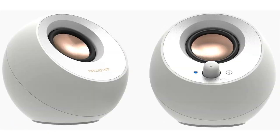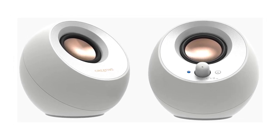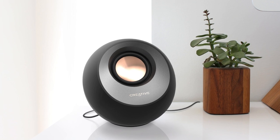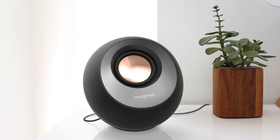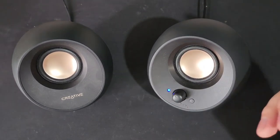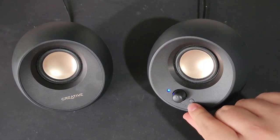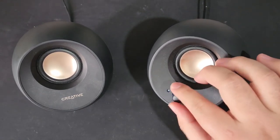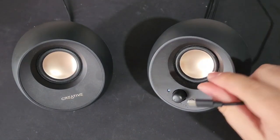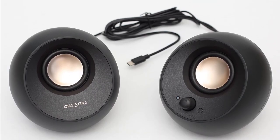The next one on our list is the Creative Pebble V3. If you're looking for affordable computer speakers that don't take up much space on your desk, the Creative Pebble V3 minimalistic 2.0 USB-C speakers with Bluetooth should be near the top of your list. The Pebble speakers are eye-catching, modern-looking orbs of sound. The spherical shape is sliced at an angle on top, exposing the driver, and the back of each satellite features a passive bass radiator. On the right satellite there's a volume knob on the front, an LED light that changes color to indicate which input you're using, and a small button for Bluetooth pairing. The back has a USB-C cable which provides both power and a connection to your computer, plus a second wire connecting to the left satellite.